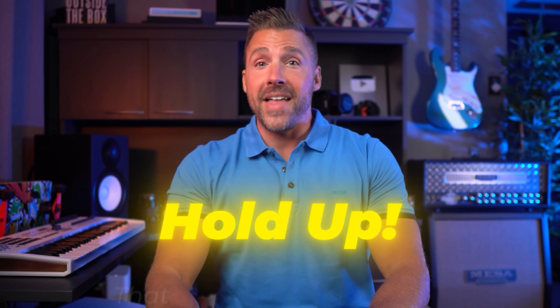Long story short, your message is what makes your customers stop mid-scroll, sit up and say, 'Hold up — that is exactly what I need.' But here's the thing: your customers don't actually care about you, your business, or your products or services. What customers really care about is how your business can help them solve their problems, and understanding that is truly the key to making a whole lot more money.